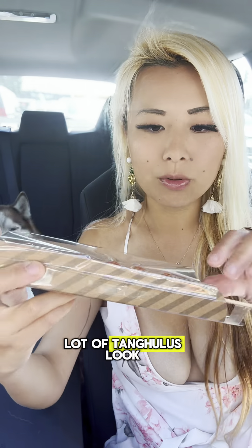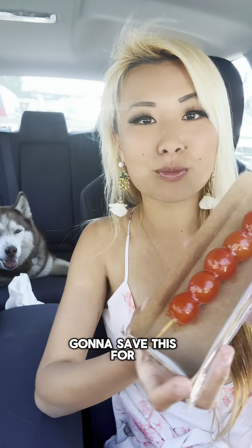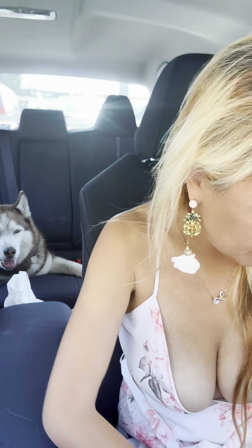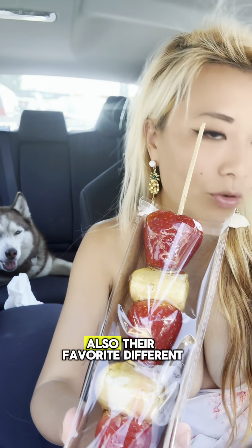They also have the OG one — let me show you. This is how a lot of tang hulu looks like in Asia. I don't know what this is... it's a tomato! The juice just shot up. I'm gonna save this for my dad because he loves tomatoes. I think we also have strawberry and pineapple — lots of different flavor combinations.